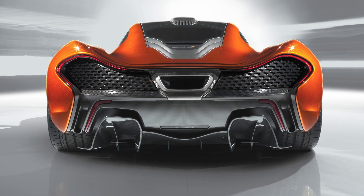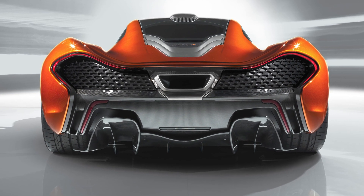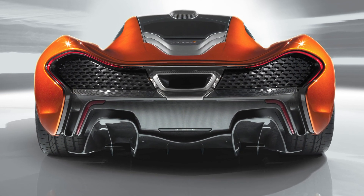We were able to take this texture, this type of scaling, and apply it to the P1. The P1 is our hypercar — massive horsepower — which in turn requires massive amounts of air coming into the car for the engine, for combustion and cooling.